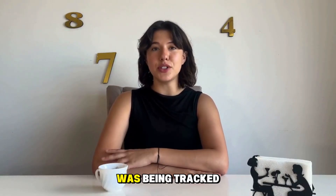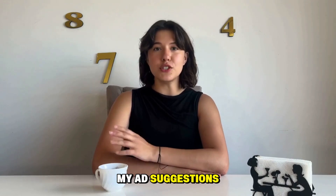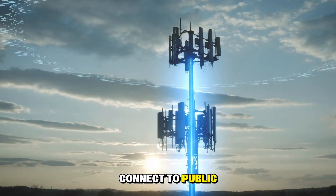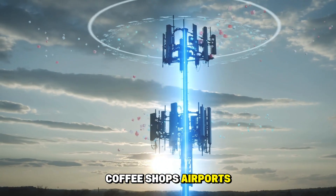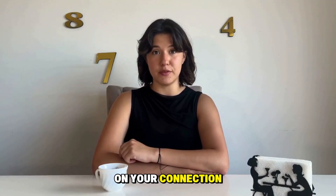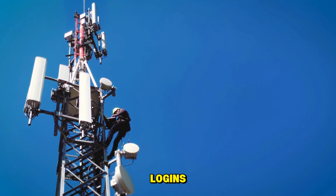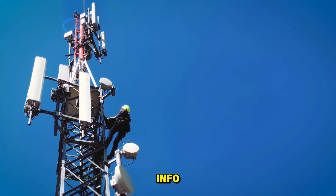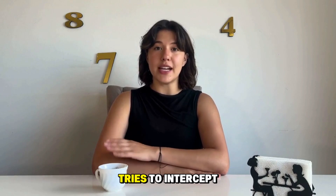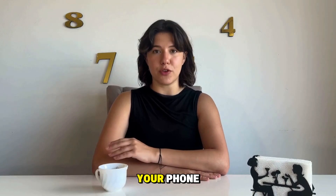I didn't realize how often I was being tracked until I used a VPN. The moment I turned NordVPN on, my ad suggestions changed completely — it was like the internet stopped spying on me. Most of us connect to public Wi-Fi all the time: coffee shops, airports, malls, hotel lobbies. It feels harmless, but hackers set up fake Wi-Fi networks like 'Free Starbucks Wi-Fi,' and once you're on it, they can see your logins, emails, even your credit card info. Using NordVPN or ExpressVPN encrypts everything — all they'll see is gibberish. It's like locking your data in a vault before it leaves your phone.